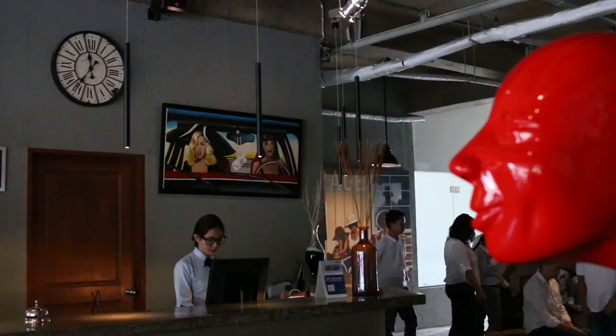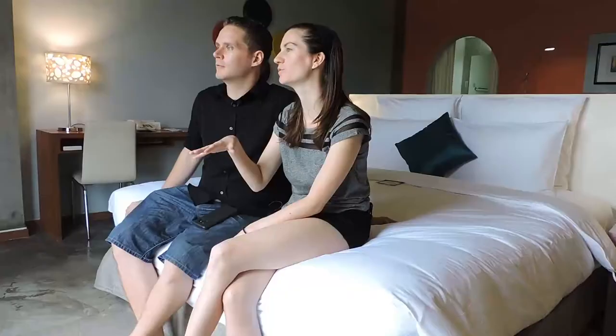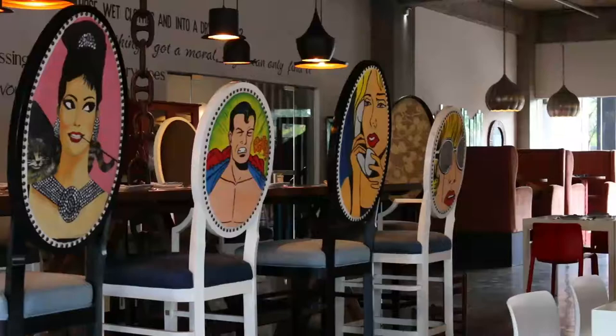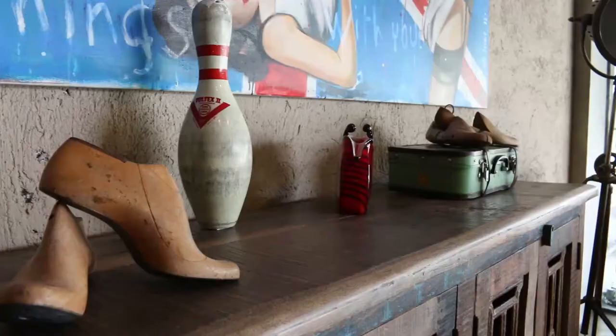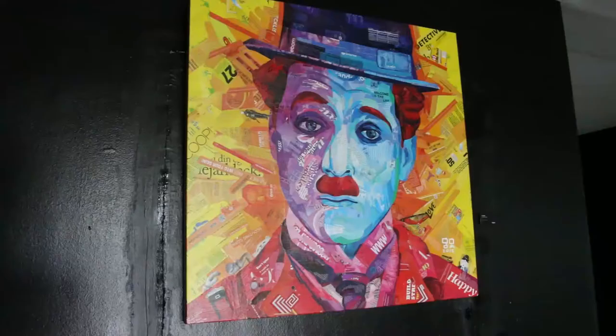We're at the Henry Hotel Cebu and we just finished our welcome drinks and headed to the room. It's fabulous — you couldn't ask for more. The hotel is situated in the heart of Cebu City and it's got this kind of European vintage industrial rustic vibe and we're really, really enjoying it.